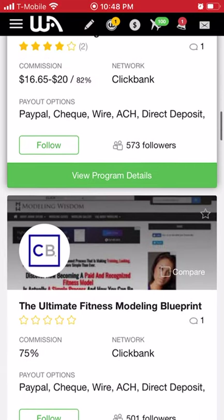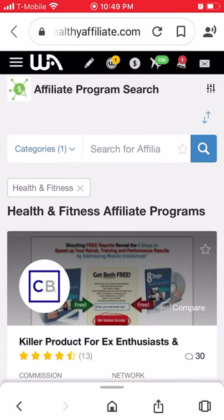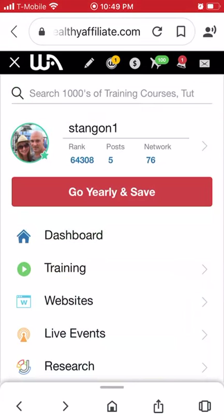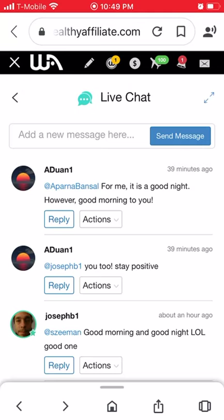It definitely works — you just have to put in some work: writing blogs, making videos. But we'll teach you how to do all this stuff, so you won't be on your own. Let's go into Live Help — this is a live chat that runs 24/7. People from all over the world are chatting, asking questions, and helping each other out.